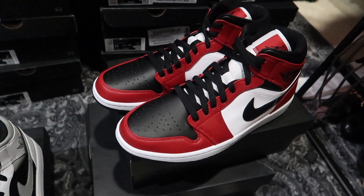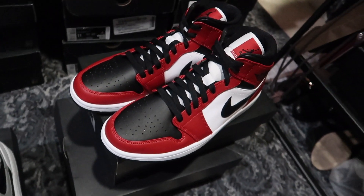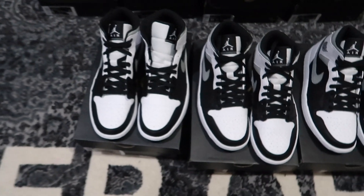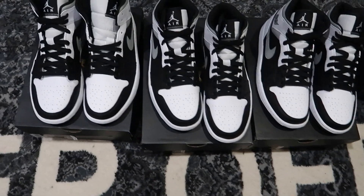The Chicago Mids — this specific pair in a size 9.5 — we actually did sell for $180. I ended up buying it for $150, so that was a nice $30 profit, and it was local so I didn't have to worry about shipping. These do have upside potential to hit that height or even up to $200 depending on the size.